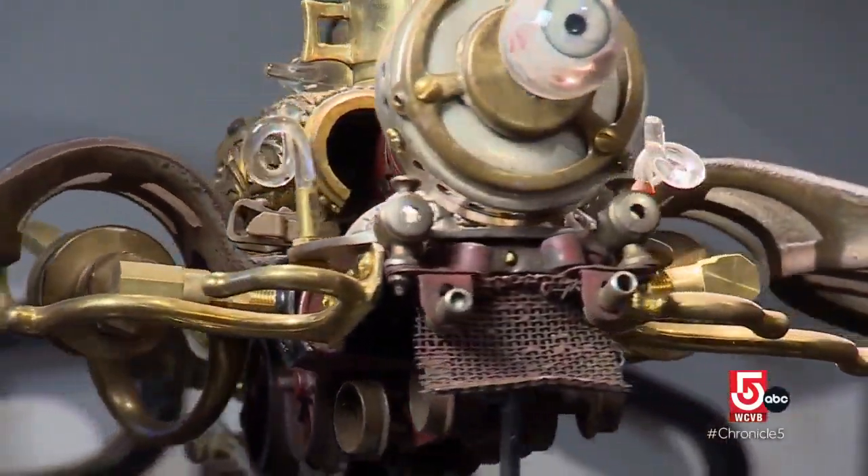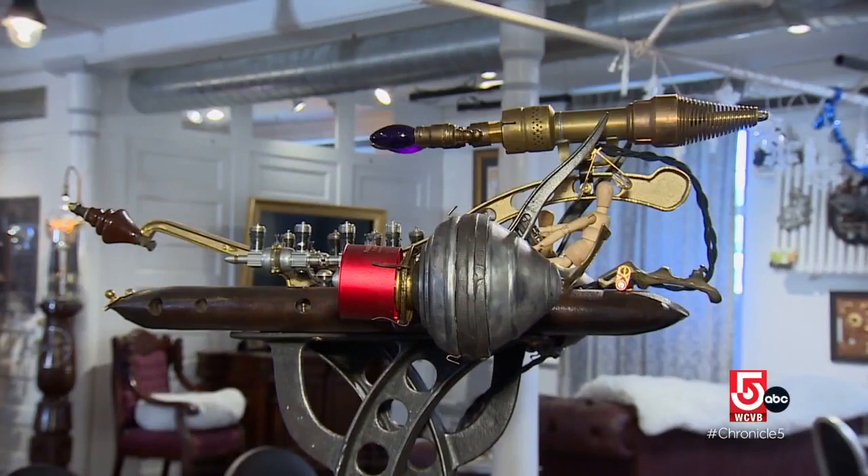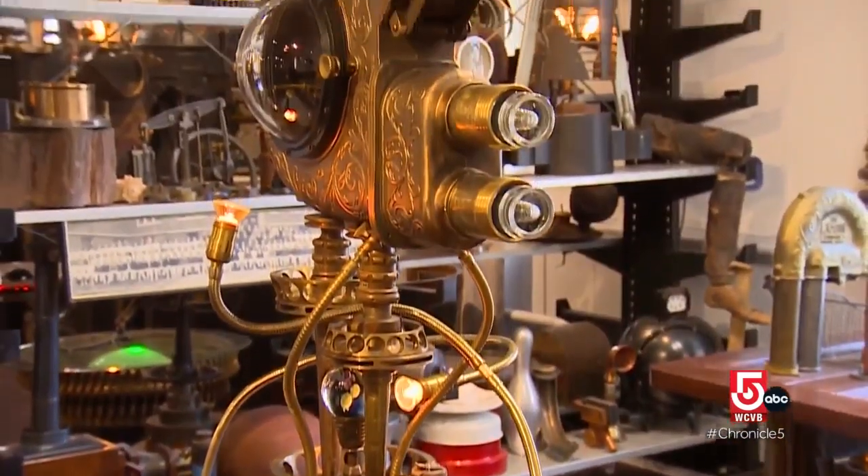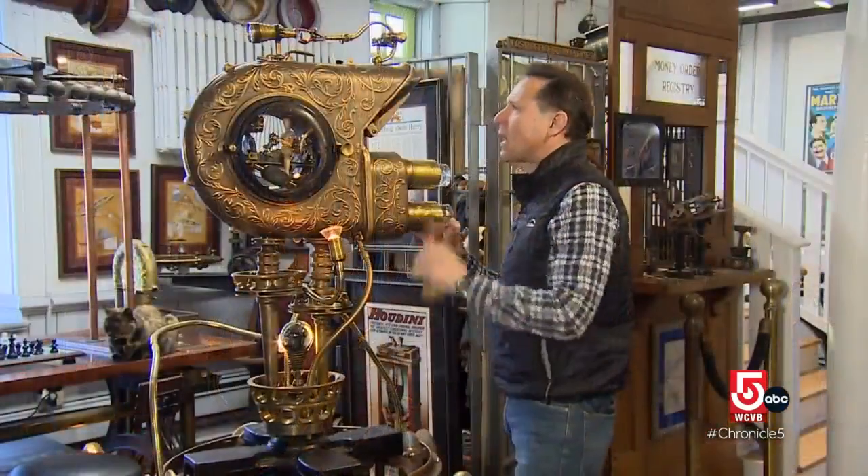For me, steampunk really takes this form — this fusion of history plus art plus technology. It's just a wonderful mashing up of time periods and objects and people. Really, this is massive recycling. It's the ultimate recycling.